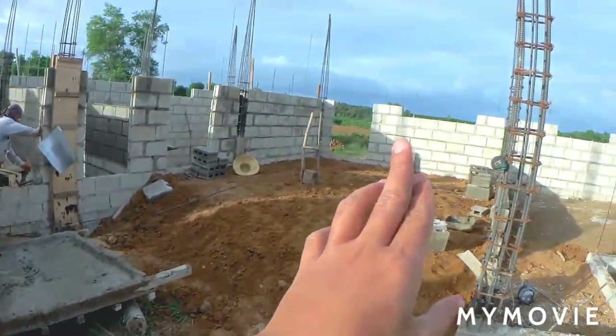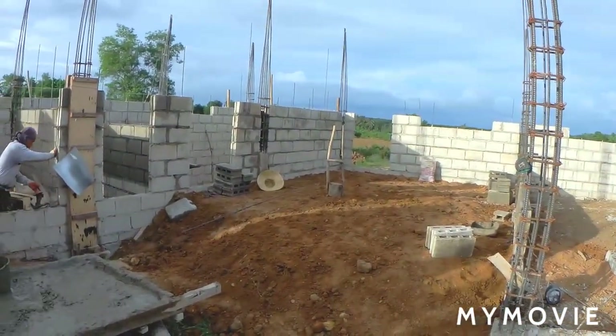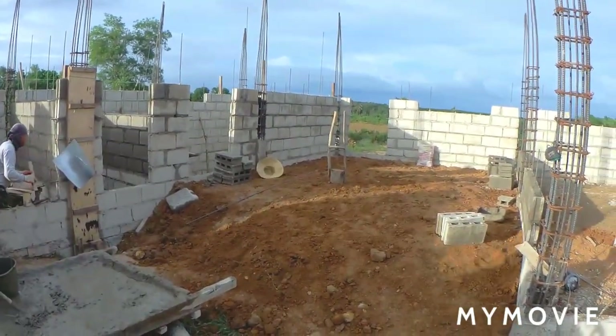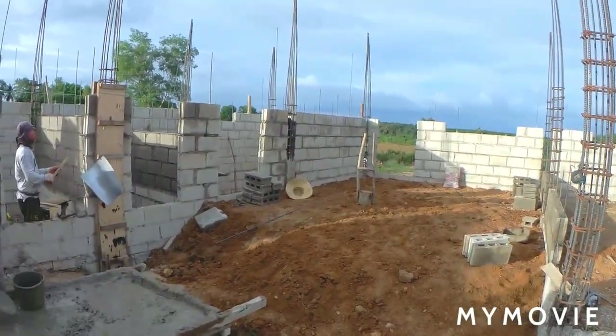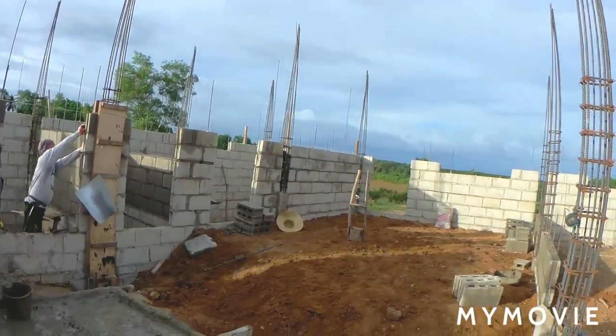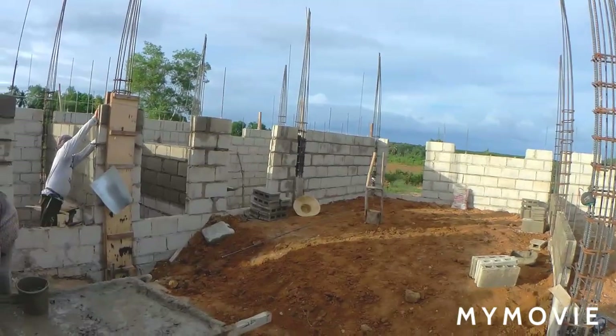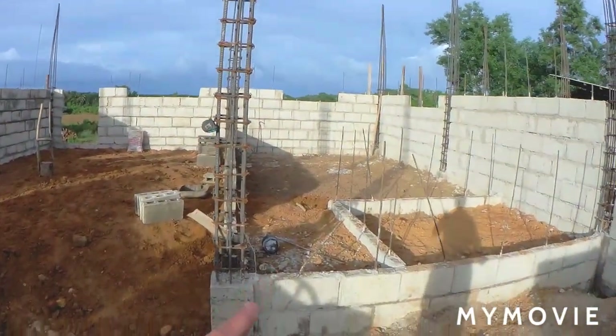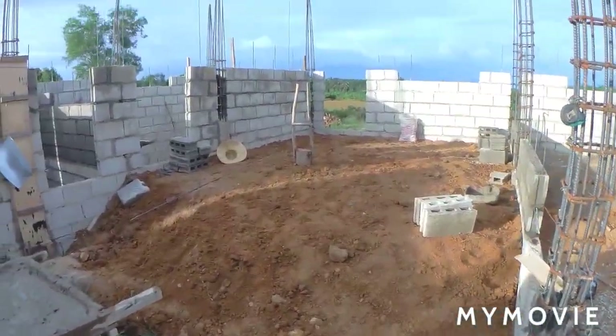In this part, that will be our living room — it's quite big. And that one over there will be the front door. When you access it, you can access it via a stairway. Let's get over here.